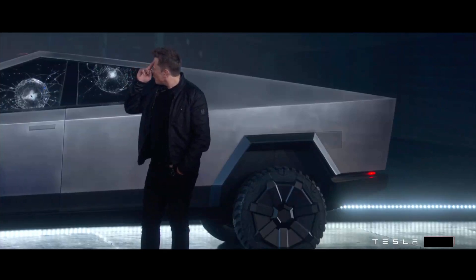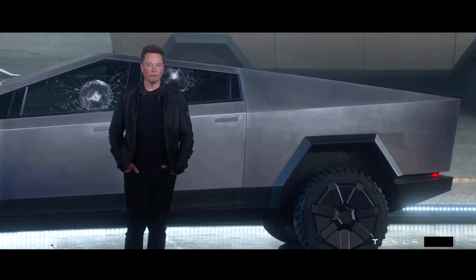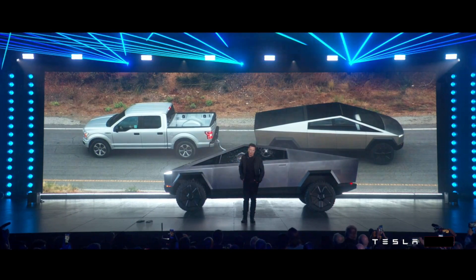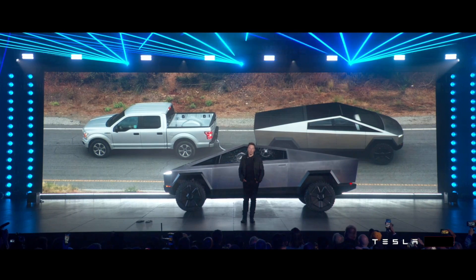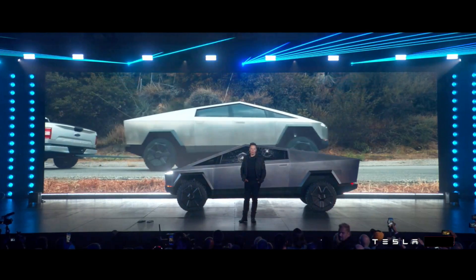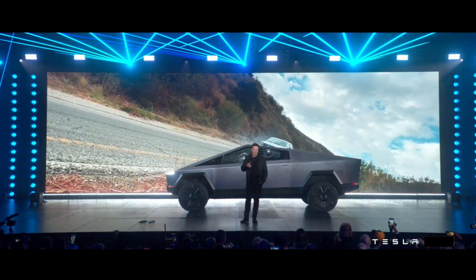But what about a real-world test? Let's actually have a tug of war here with an F-150, so you can see which one can pull which. Let's do the tug of war video. Yeah — it was uphill.